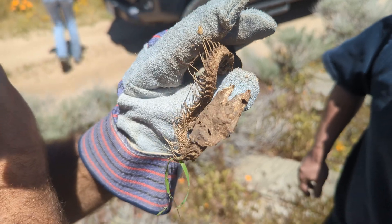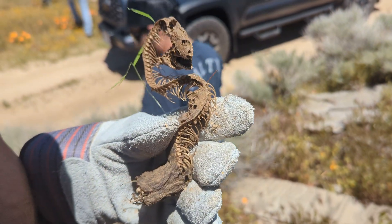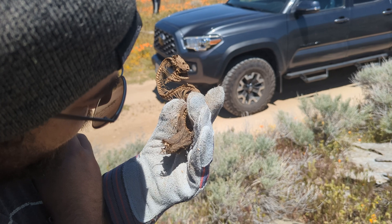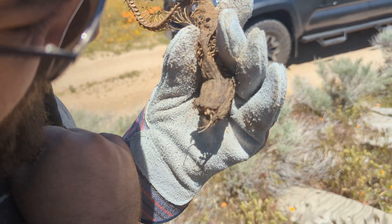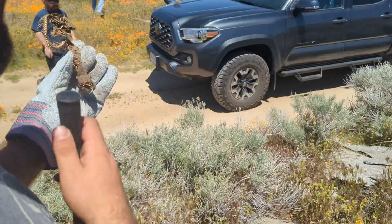Look at this snake — I flipped this one up, but unfortunately I don't think I can identify it at this point. Someone is identifying it by pattern, which is a nice field mark. We've definitely found gopher snakes in this area before.